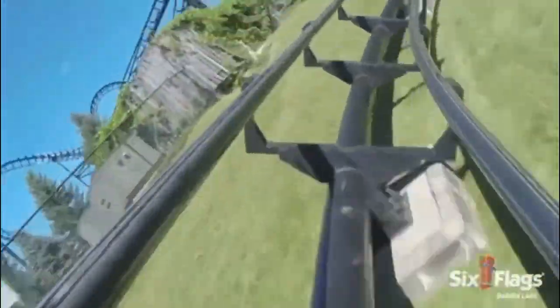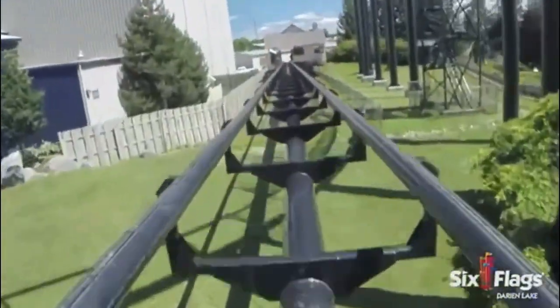You will then go through the ride's final helix. This helix does not provide much force, but part of the helix is in a tunnel, which is pretty cool. You will then glide into the final brake run, ending the ride.